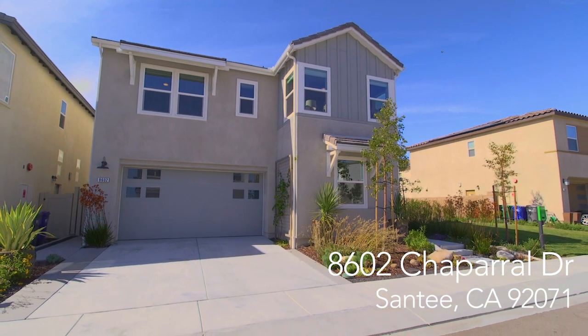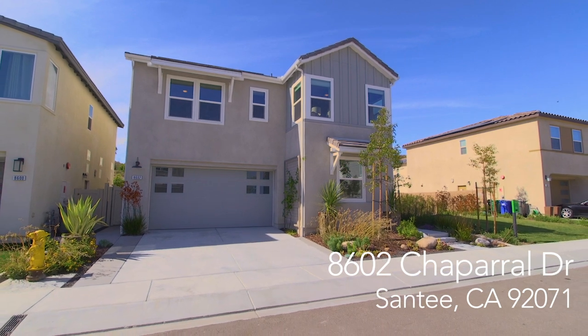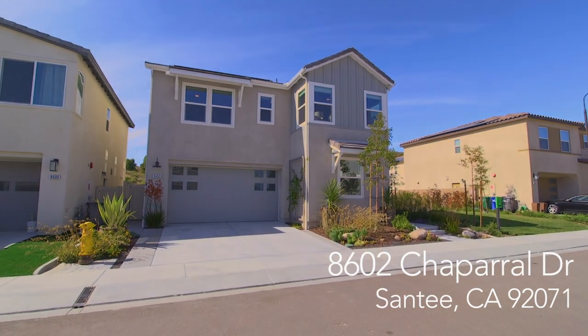Thank you for stopping by 8602 Chaparral Drive. We invite you to come by to view this modern home and see for yourself why every home is a masterpiece.